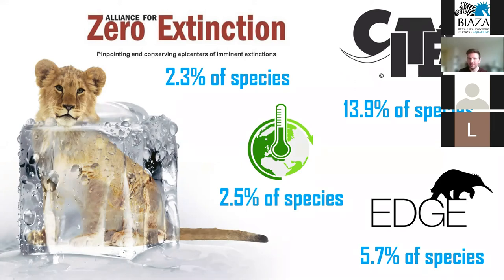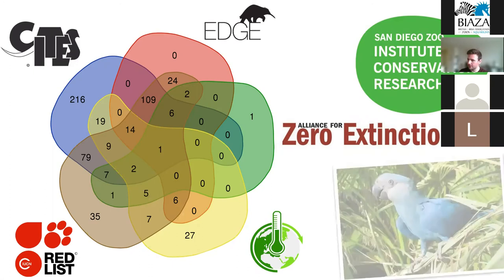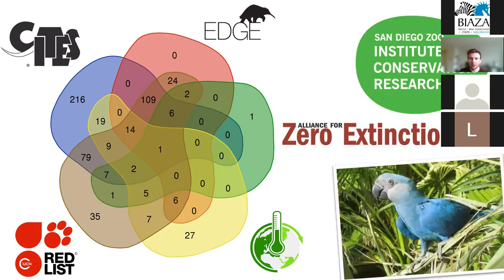Each of these prioritization schemes has the potential to overlap with one another. We found that one species is found under every single prioritization scheme and has already been sampled — the Spix's Macaw, a bird native to Brazil which currently numbers fewer than 200 individuals, all of which are maintained in captivity today.